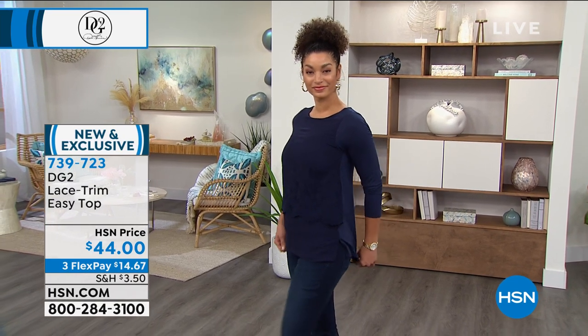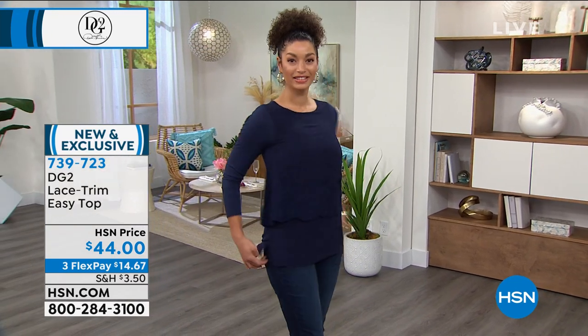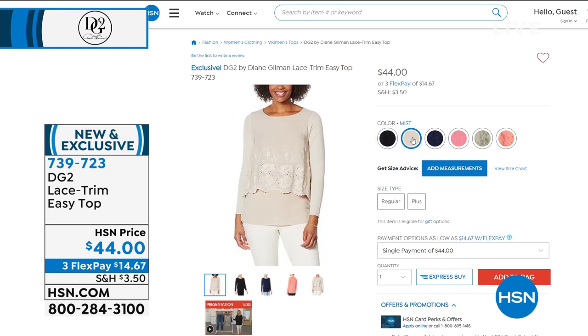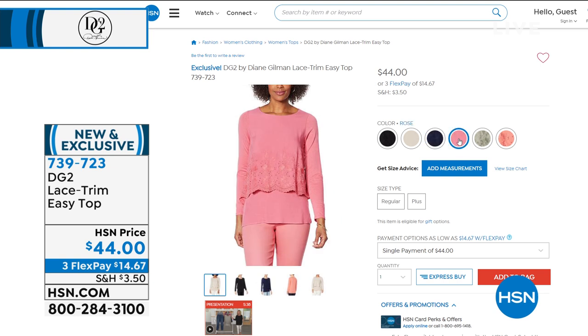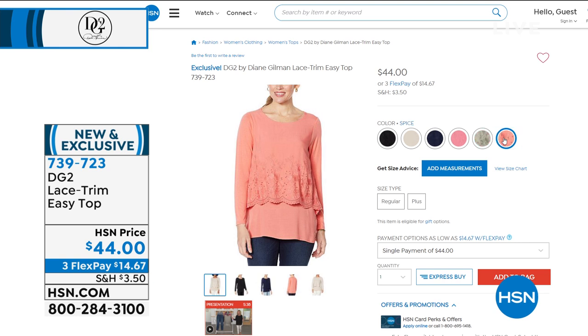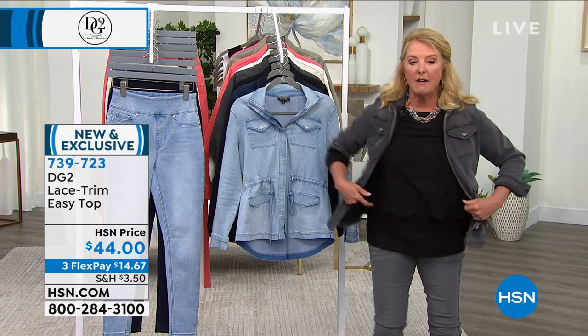We had her Easy Tank on the air a couple of years ago and it was lovely — one item came on and everybody lost their mind, including yours truly. I actually have nine of the Easy Tanks. In August, a customer asked if we could put some sleeves on the Easy Tank, and so she did an Easy Top. We launched it at my anniversary show last August and it sold out in one airing — like 5,000. She's now done a couple of versions, and we launched this one on Friday. During Friday's show we sold about 3,000 of them.